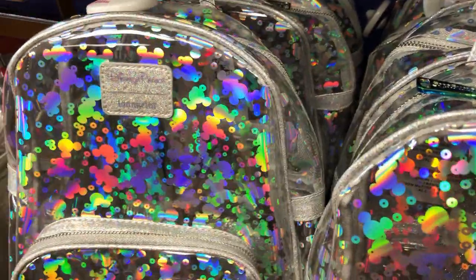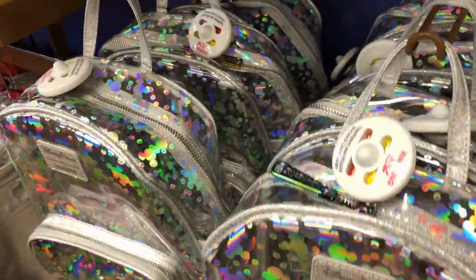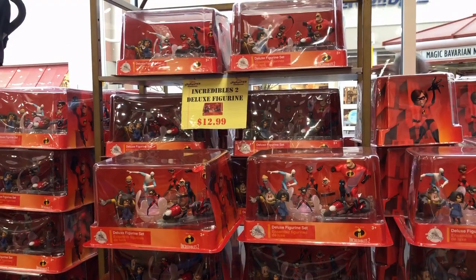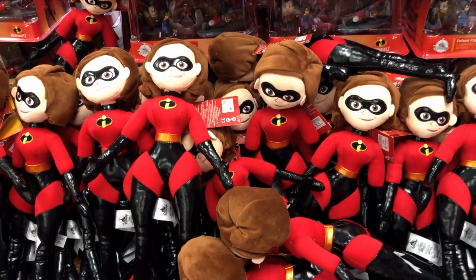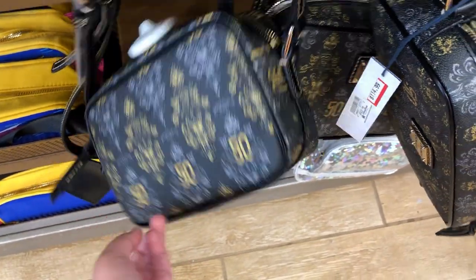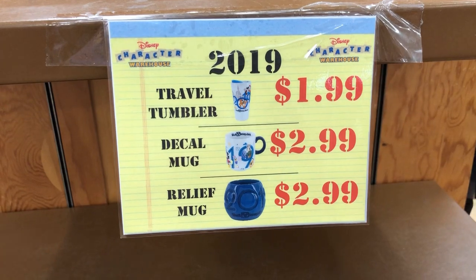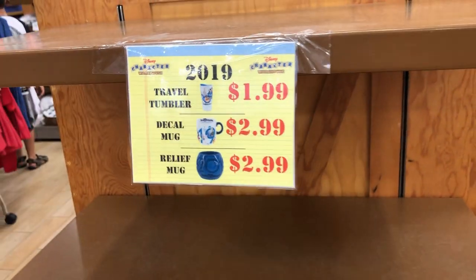The Holographic Crystal Collection Loungefly Bags are still $40.99, originally $80. Nothing new for the hats, but these are all $7.99 with pretty designs. $12.99 for a lot of Incredibles 2 figurines. And $7.99, originally $26, for Mrs. Incredible dolls. Haunted Mansion 50th Anniversary Loungefly Bags are $114, originally $228 — there are a lot of them left. They don't have any more of the 2019 travel tumblers or mugs; they're all $1.99 to $2.99 with empty shelves.